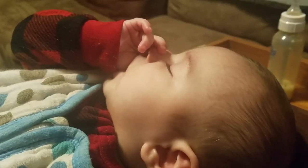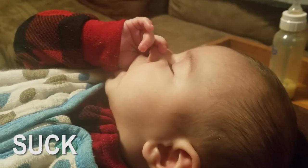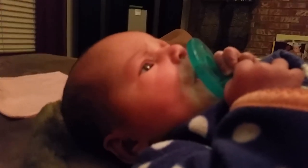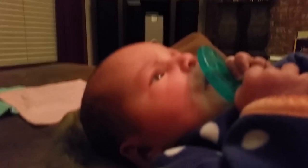Sometimes a baby just wants something to suck on, whether that's their thumb, a pacifier, or a chew toy. Sucking is something that helps soothe a baby.